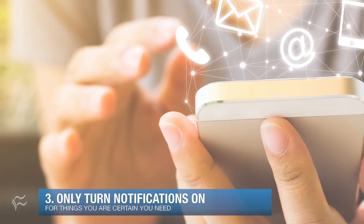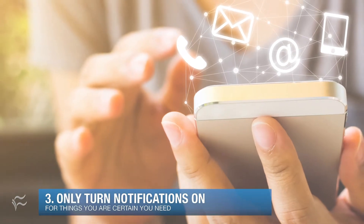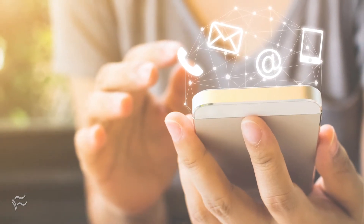Up to number three: only turn on notifications for things you're absolutely certain you need. Text messages might be an obvious one, or maybe there's a medical or other app that you know you need notifications from. But be strict and be honest with yourself.